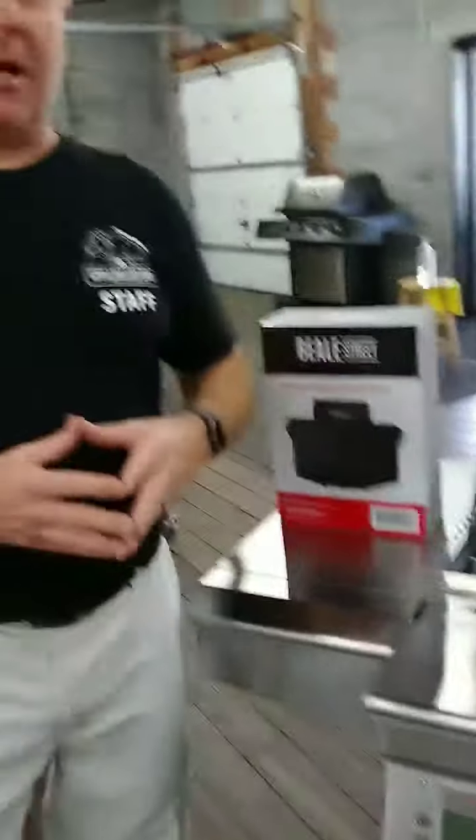So come down to Grillbillies, check us out. Thanks for stopping by. Keep on grilling.